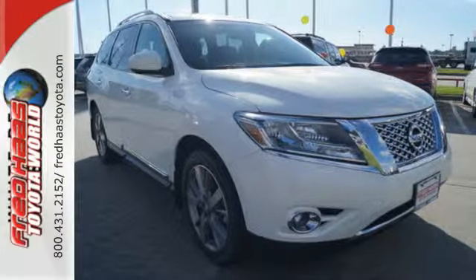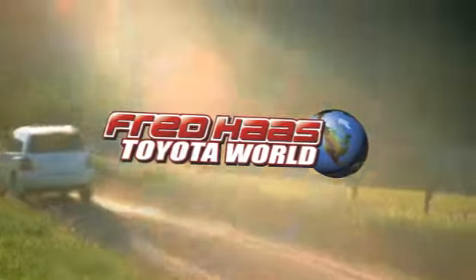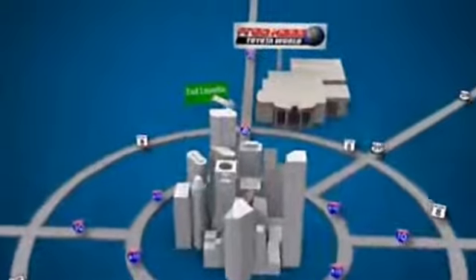Check it out today. Fred Haas Toyota World has been a hallmark of our community for more than 40 years. Easy to find on I-45 North at Luetta, just 2 miles north of 1960.